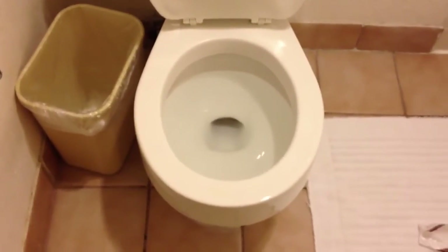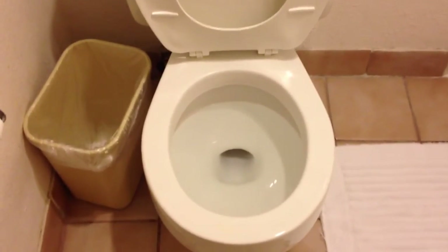But yeah, that's just the difference between toilets in Australia and toilets in America. Okay then. Bye.